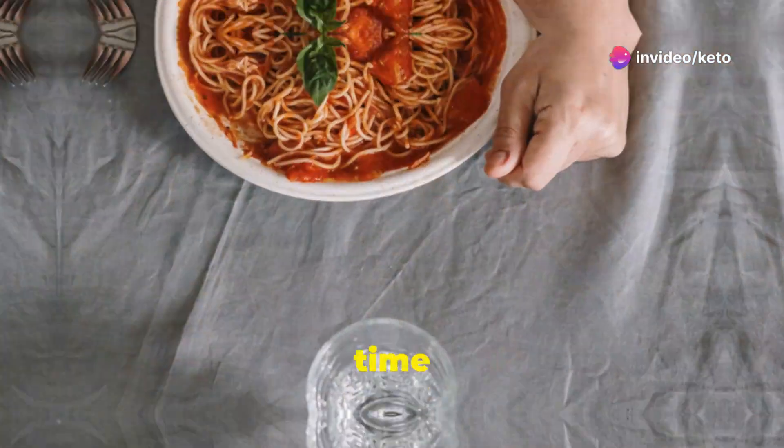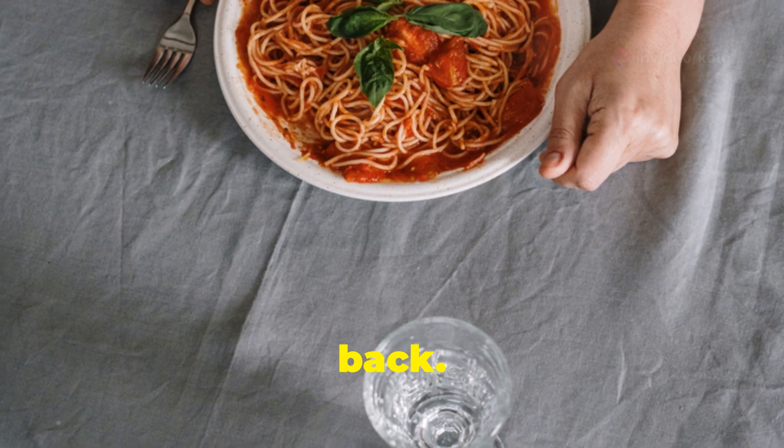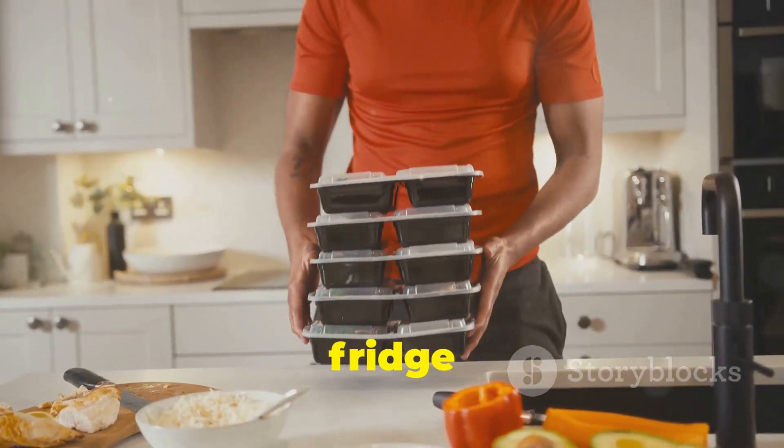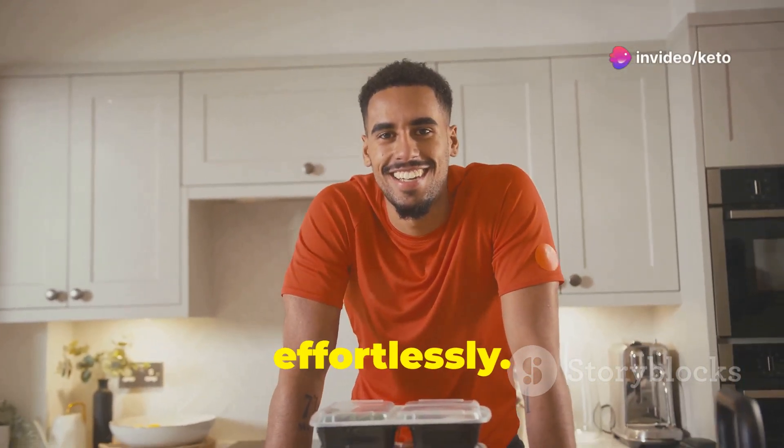Kiss your carbs goodbye. It's time to say farewell to those starchy, sugary foods that have been holding you back. Keto meal prep for rapid weight loss. Imagine having a fridge stocked with delicious, ready-to-eat meals that help you shed pounds effortlessly.